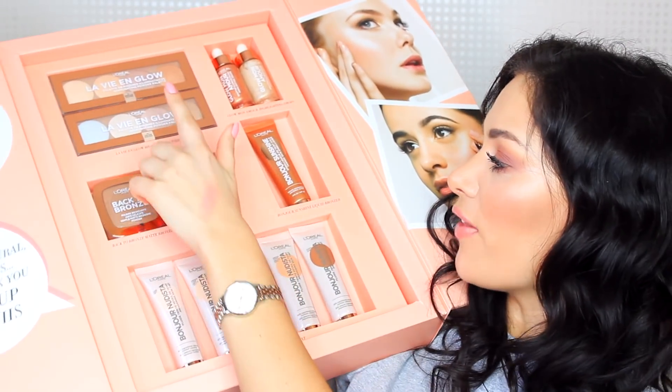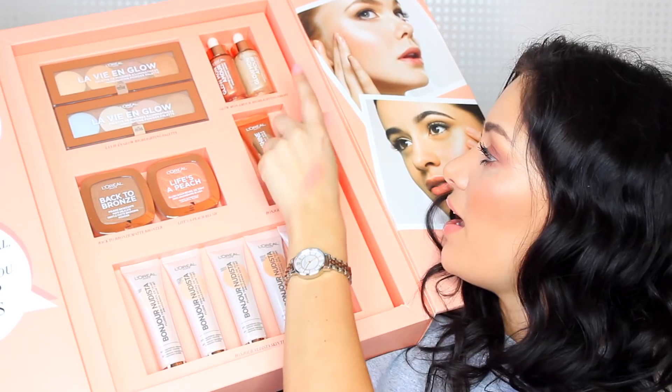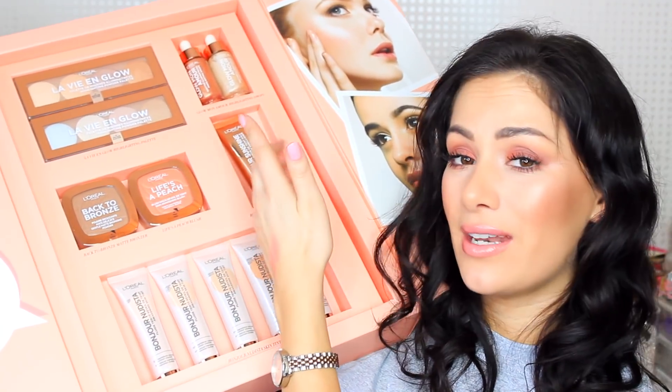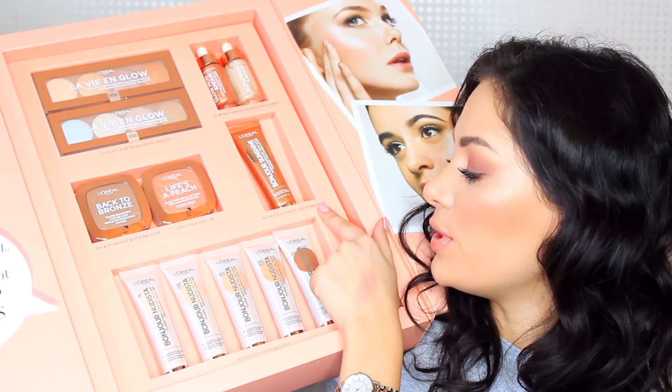You've got the highlight palettes up here which look so gorgeously pigmented, highlighting drops - great that you can now get highlighting drops in your drugstore - a bronzer, a blush, a liquid bronzer, and skin tints. This is all about natural beauty, that fresh face, not-too-heavy makeup look. Yes, the Kardashians look amazing, but honestly it's not good to wear inch-thick makeup every day. These products let your skin breathe and you look natural and glowing - I think that's what beauty is really about.